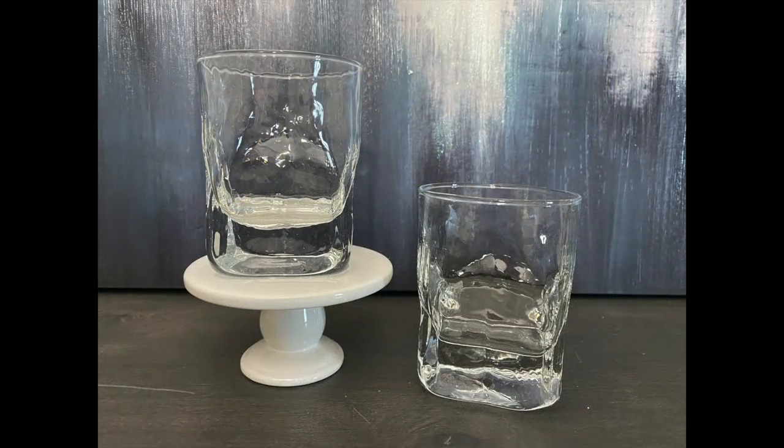The first thing that I purchased that I'd like to share with you are these lowball glasses. My husband likes to have a little cocktail every now and then, and he definitely used these to bring in the new year. They look like little ice cubes and he just absolutely loves them.